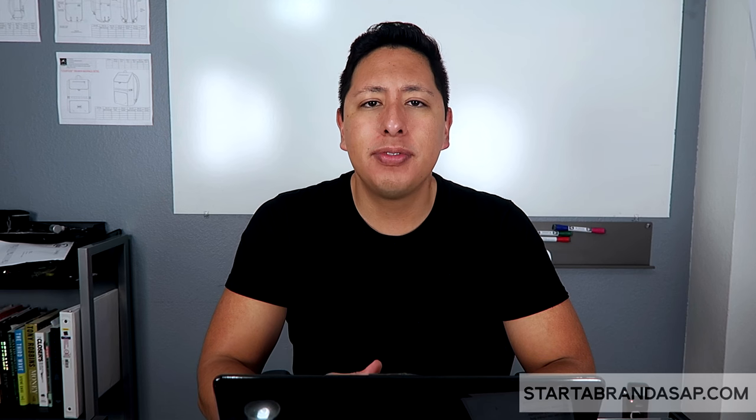Hey, how's it going guys? John Santos here, and welcome to this channel where we help entrepreneurs start and grow their business ASAP. In today's video, I'm going to cover how you can leverage print-on-demand services, also known as made-to-order, to help launch and grow your clothing line.